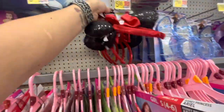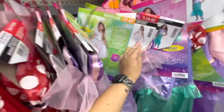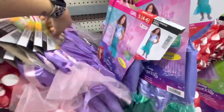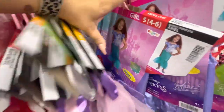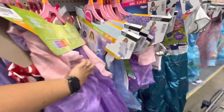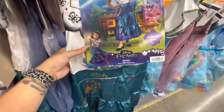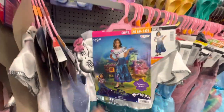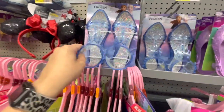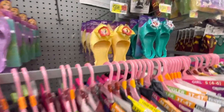There are different tiaras for $8, Minnie ears, and rainbow ones for $6. Moving down — Rapunzel, they've got Ariel, more Minnie. These are just repeats in bigger sizes. Here's an Encanto one — Mirabel. Here are different sandals, Frozen ones, Rapunzel, Belle, and Ariel.